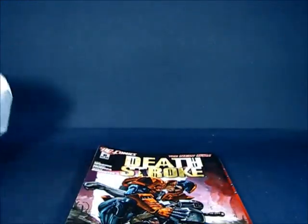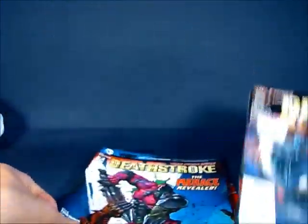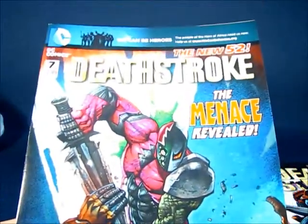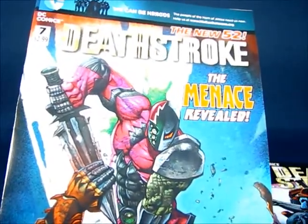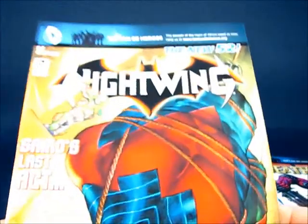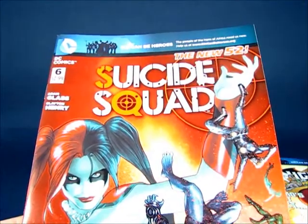I did hit up a local comic shop and picked up a few books to catch up on some titles I've been reading. I picked up Deathstroke number 6 and number 7 — I couldn't find 4 and 5, so I have to continue looking. I can't read those until I get 4 and 5. I also picked up Nightwing number 7, and Suicide Squad number 6 and number 7.